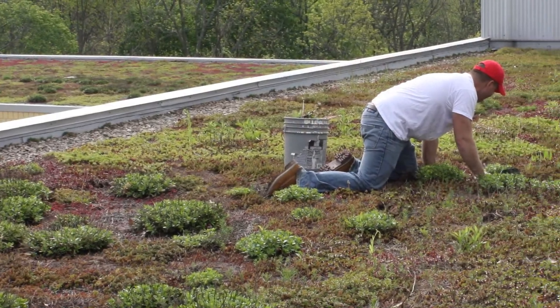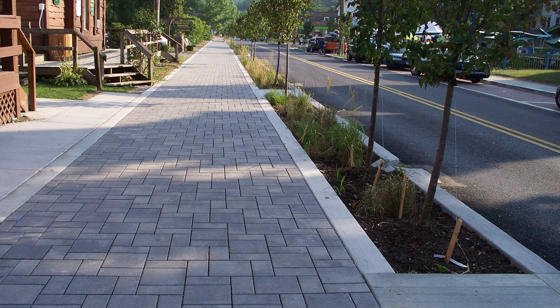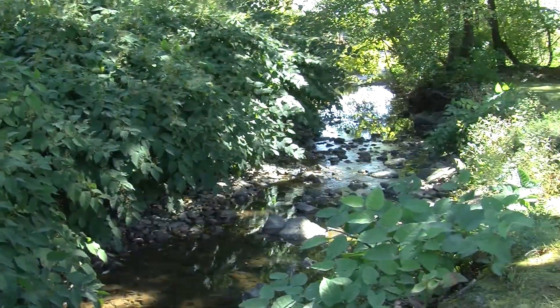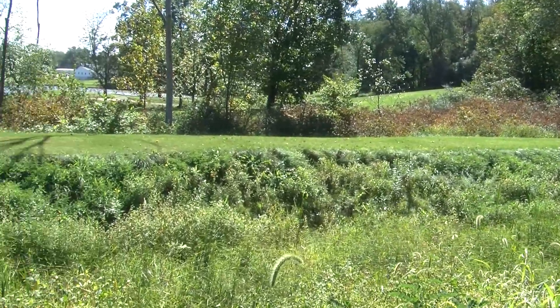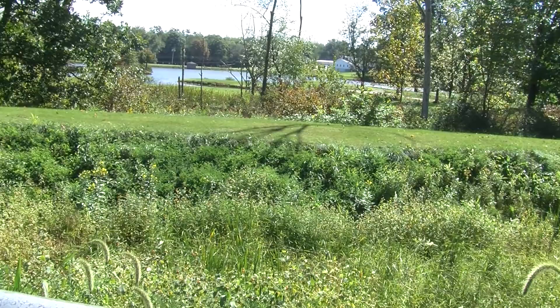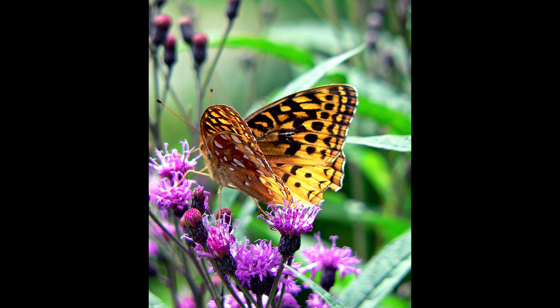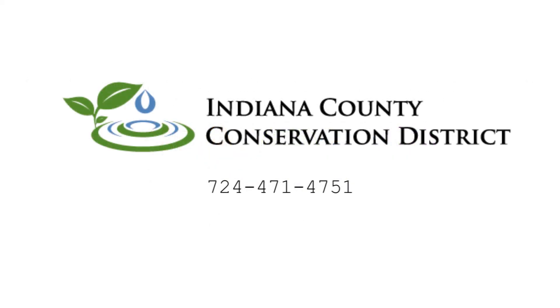Everyone can do their part for clean water and help beautify their yard with a rain garden. They can be an effective way to reduce local flooding and water pollution. They slow down fast-moving water and act like native forests by filtering, storing, and releasing clean water to our streams and rivers. Rain gardens are cheaper than adding more pipes. Rain gardens can be a home and source of food for songbirds and butterflies and can keep impurities out of our reservoirs and rivers. To learn more about stormwater management in your community, contact the Indiana County Office of Planning and Development or the Indiana County Conservation District.